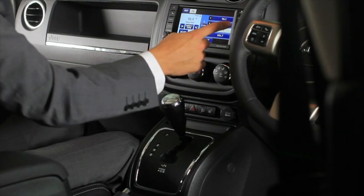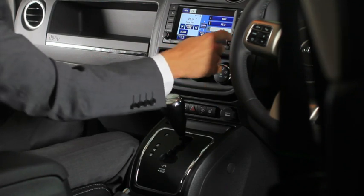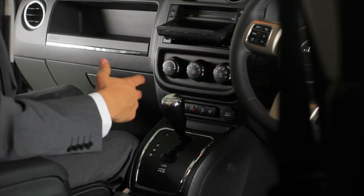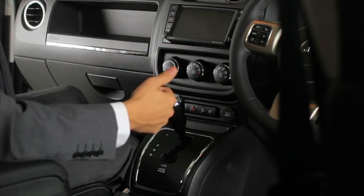The media system for this vehicle is a 30 gigabyte hard drive which can get music directly from USB or straight from CD. It can hold up to six thousand seven hundred songs directly on there. You can also play CDs and radio.